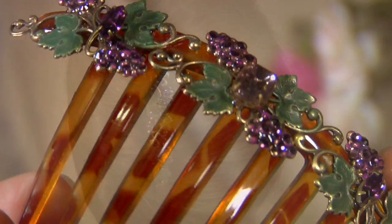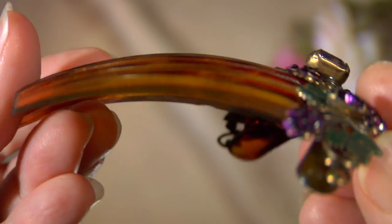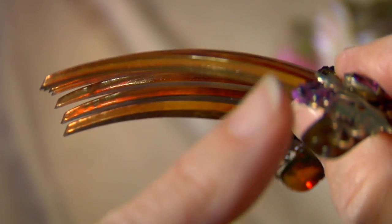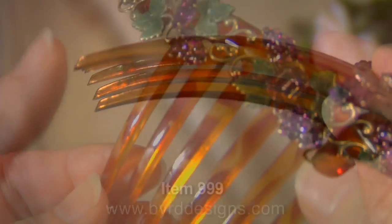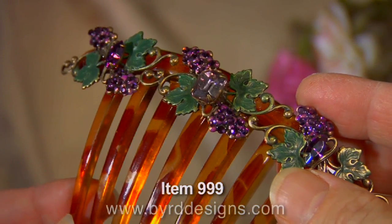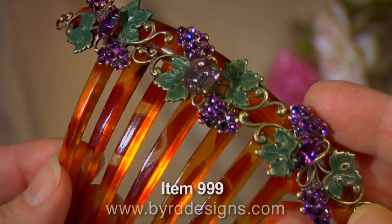All of our combs are made of molded faux tortoiseshell. It's durable and strong, and also curved perfectly to fit comfortably to your head. Again, made with all solid brass right here in our studio. This is a must-have for any Bird Designs collector.